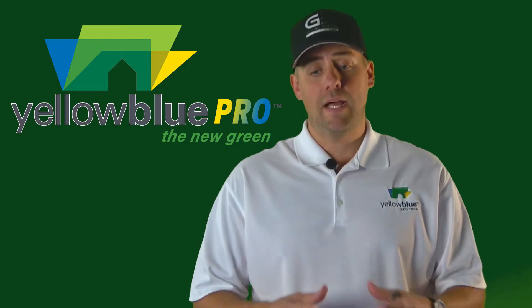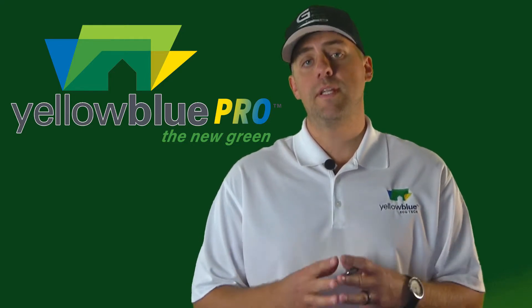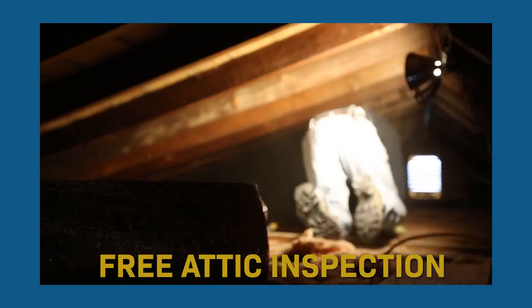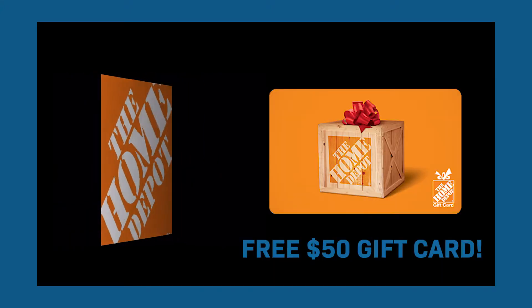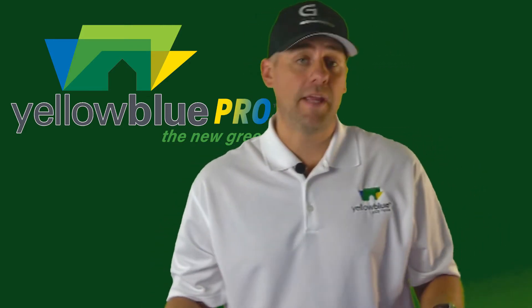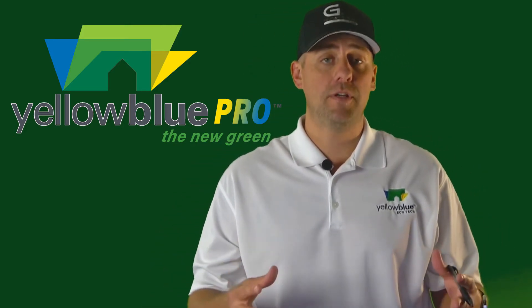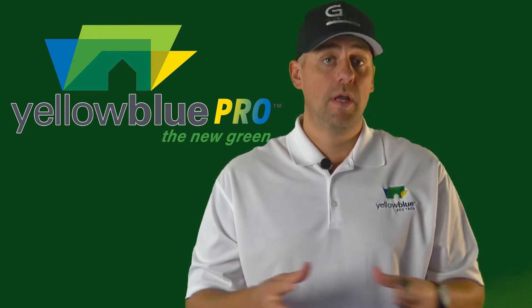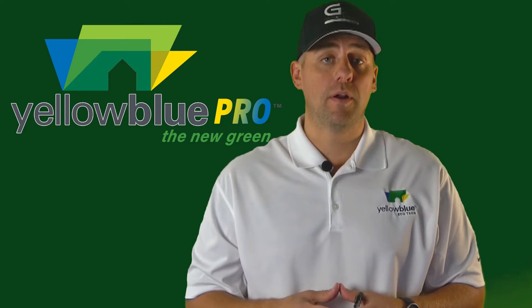Here's the good part. For a limited time, Yellow Blue Pro is offering Northwest Indiana homeowners a free energy loss analysis, a free attic inspection, and a free $50 Home Depot gift card. There's nothing to purchase, there's no obligation, and anything that we find that may need attention, we're going to leave you with a report and our suggestions that may help you. And you get the $50 Home Depot card.